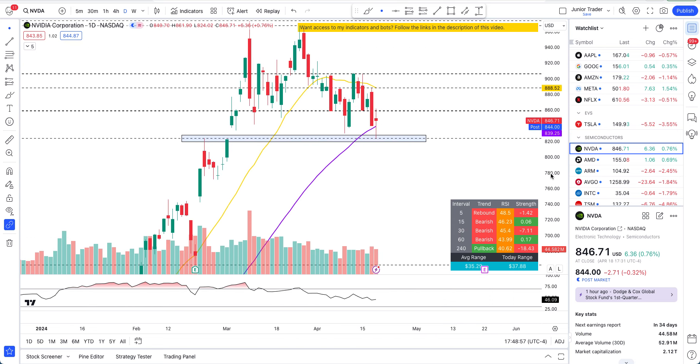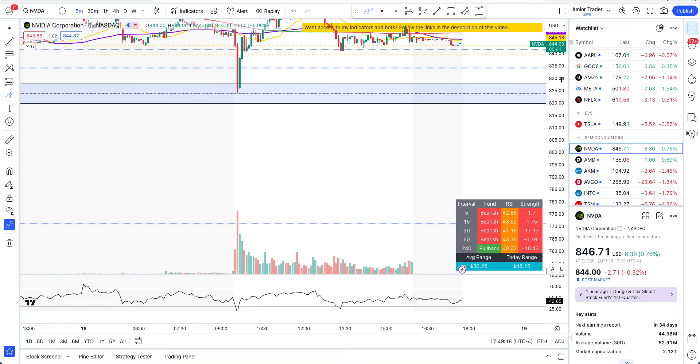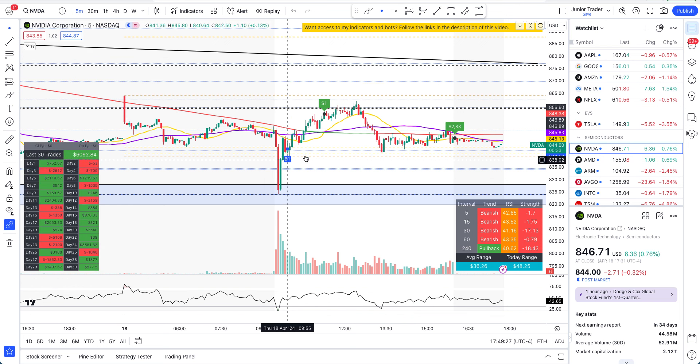Today we did a touchdown at the $824 level and bounced back up. We are below the 20-day moving average and above the 50-day moving average — sandwiched between them. Let's go to the five-minute interval. We had a bounce today and I want to show you my day trading bot on NVIDIA. Even on down-trending days, my bot is giving profitable positions — look at this nice buying position it got.